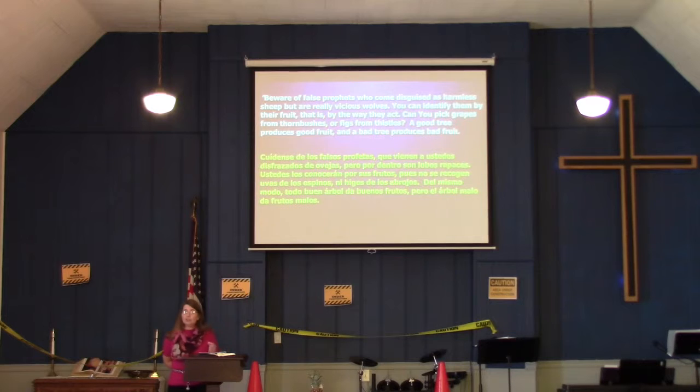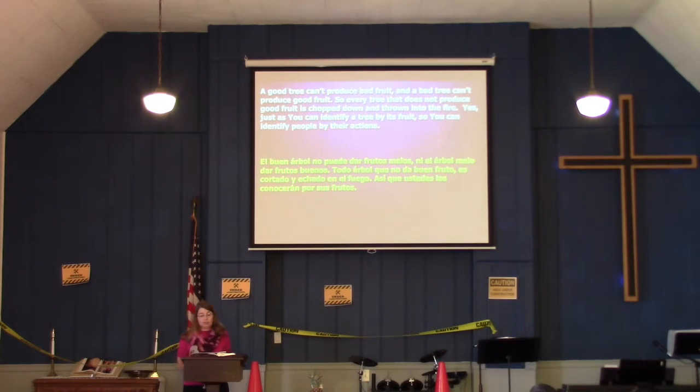It says: 'Beware of false prophets who come disguised as harmless sheep but are really vicious wolves. You can identify them by their fruit — that is, by the way they act. Can you pick grapes from thorn bushes or figs from thistles? A good tree produces good fruit, and a bad tree produces bad fruit. A good tree can't produce bad fruit, and a bad tree can't produce good fruit. Every tree that does not produce good fruit is chopped down and thrown into the fire. Just as you can identify a tree by its fruit, so you can identify people by their actions.'